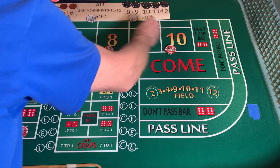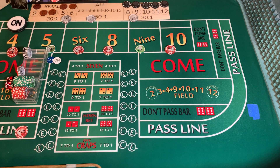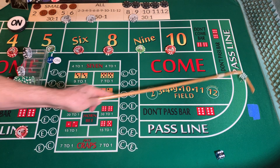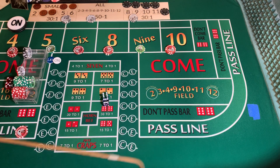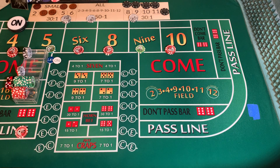$15 each on the 4 and 10. Dice out. Midnight — boxcars. All the dots we got. Going to mark the 12. Don't win anything, don't lose anything.